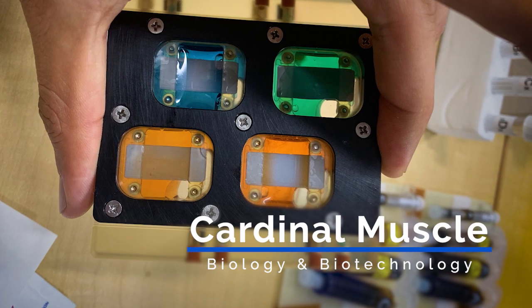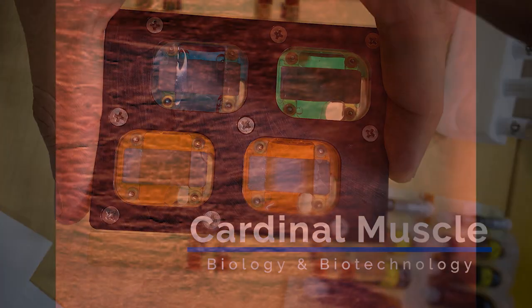The Cardinal Muscle Investigation tests whether microgravity can be used as a research tool for understanding and treating muscle loss on Earth.